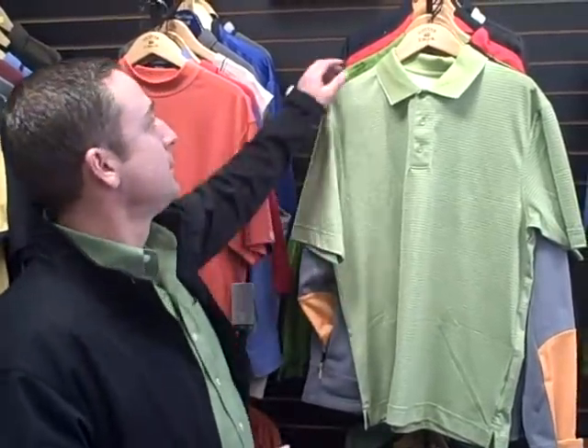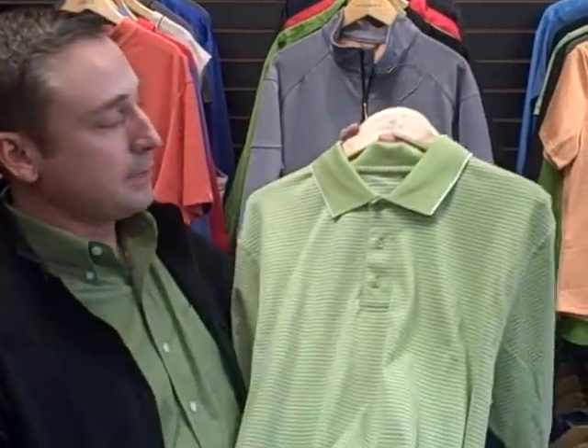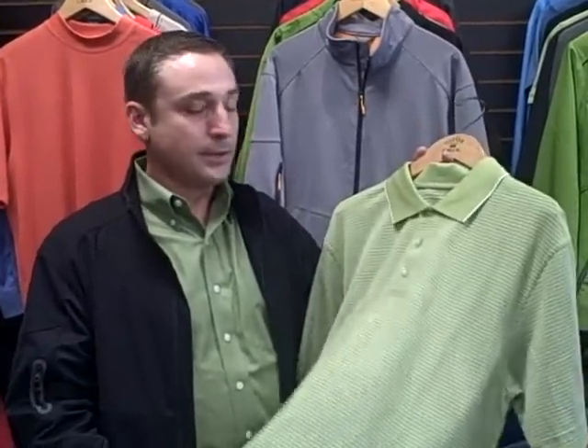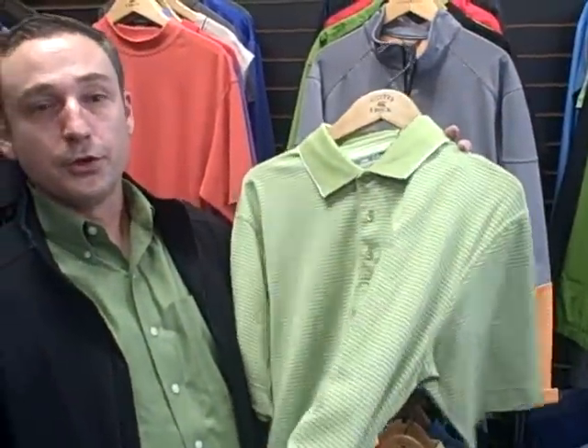One of the hot new pieces from the new Cutter & Buck line is the Dry Tech Luxe, part of the Luxe collection — the Luxe Santa Cruz Polo. It's actually so special, it's on the cover of the catalog. A couple of features about this product: it's super soft, very comfortable. Dry Tech means it's a performance fabric. It's a 39% Pima cotton, 61% polyester, double knit. Pima cotton is the softer type of cotton, so it's got a very nice hand, as we say in the industry. Very soft. Great, comfortable shirt to wear.